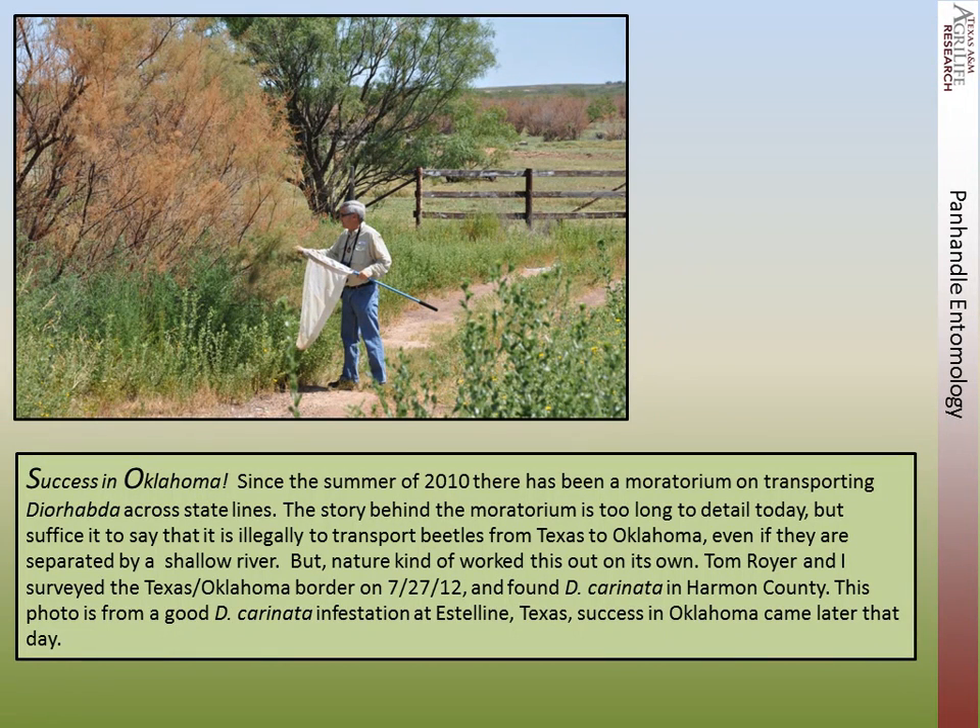We also had success in Oklahoma. Since the summer of 2010, there's been a moratorium on transporting Diorhabda across state lines. The story behind the moratorium is too long to detail today, but suffice it to say it is illegal to transport beetles from Texas to Oklahoma, even if they're separated by just a shallow river. But nature worked it out on its own. Tom Royer, an extension entomologist from Oklahoma State University, and I surveyed the Texas-Oklahoma border in July of last summer and found Diorhabda carinata in Harmon County.